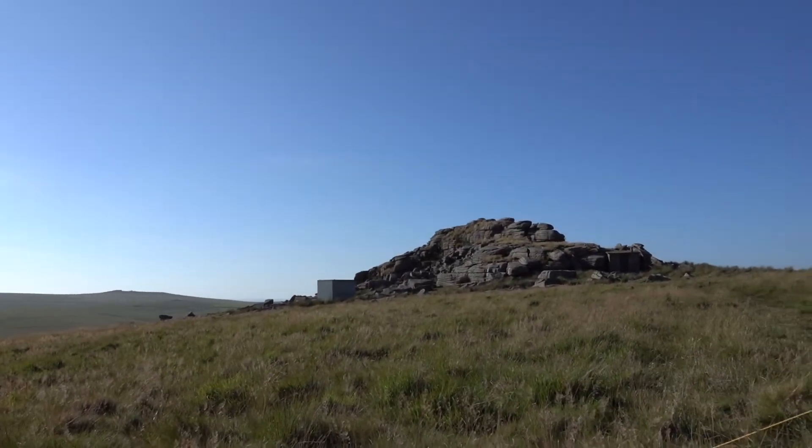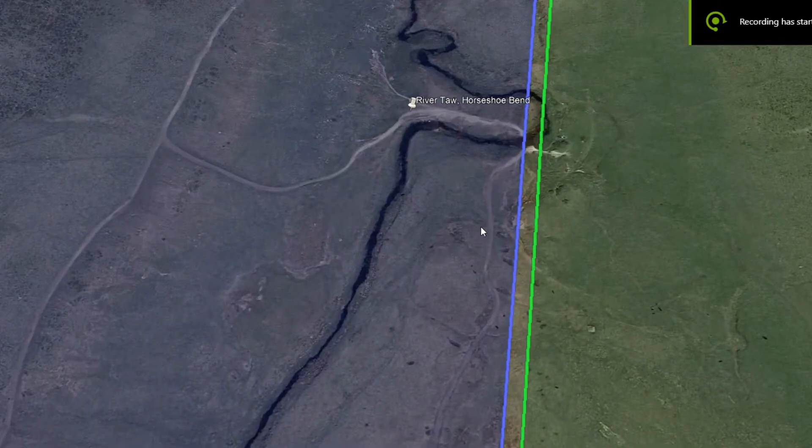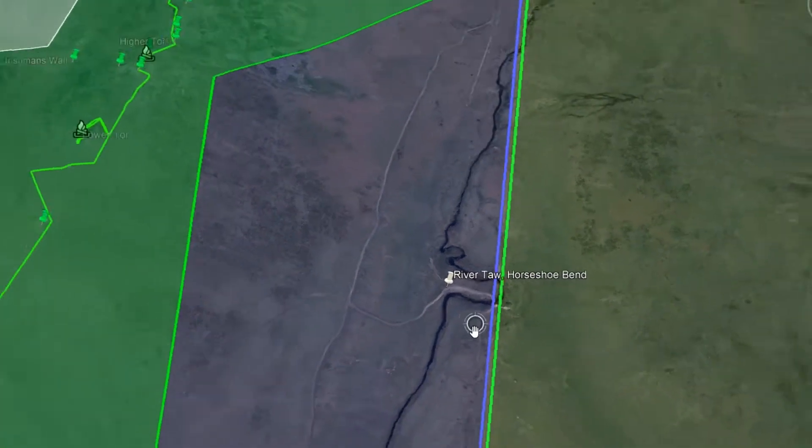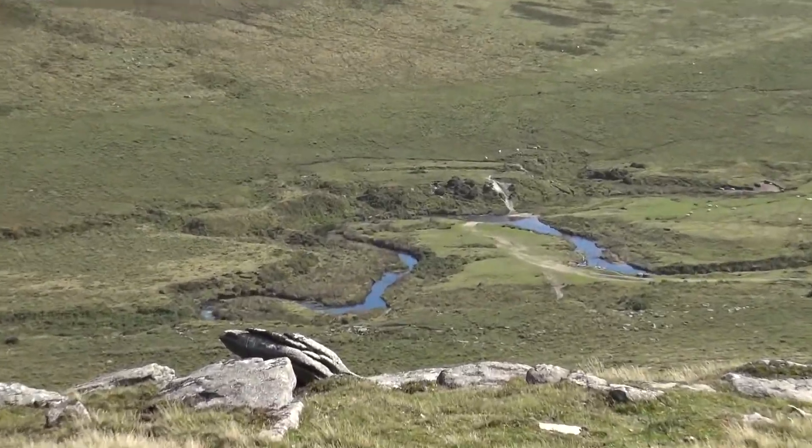Additional notes: to the east of Lower Tor and Winter Tor, down the slopes, lies a U-shaped kink in the River Tor known as Horseshoe Bend, which is a pleasant picnic spot.